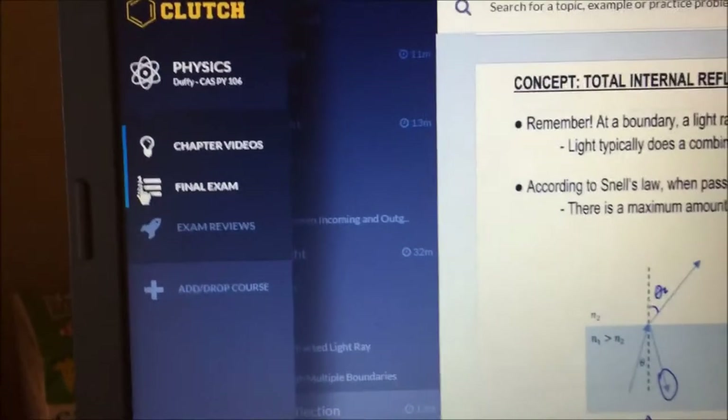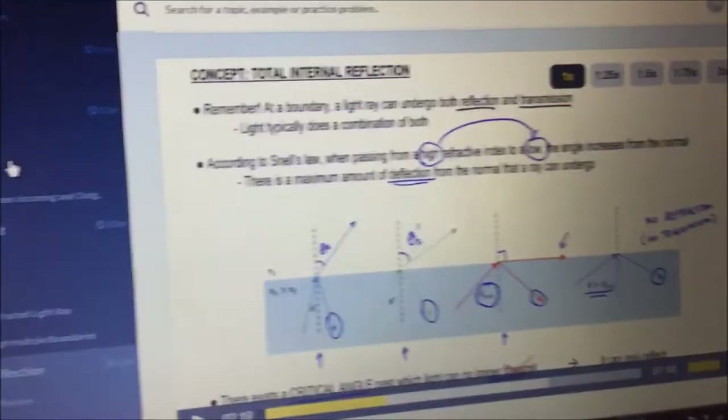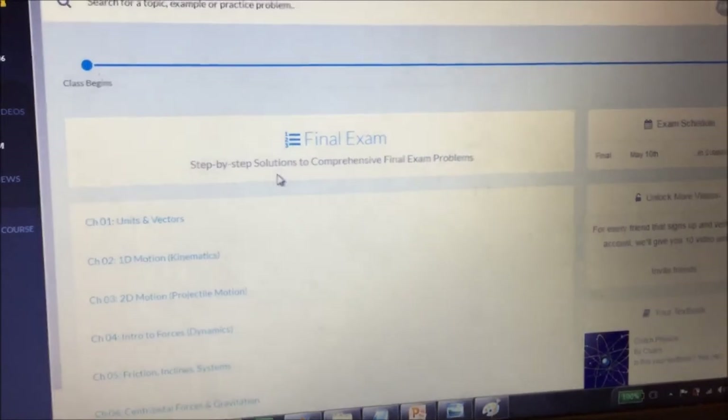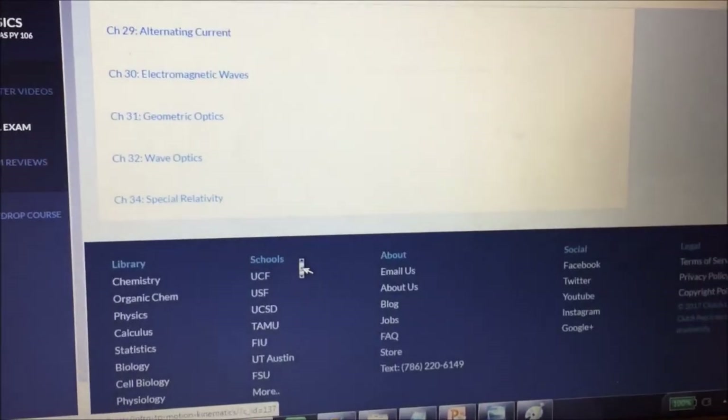Other than the videos, he also has handouts that you can use, and he also has exam reviews, chapter videos — that's the one I just showed you — for exam reviews, and a final exam that includes step-by-step solutions to problems that he's created.